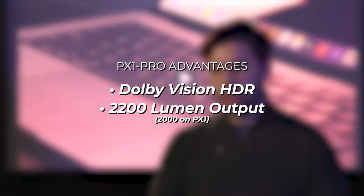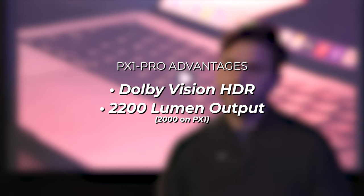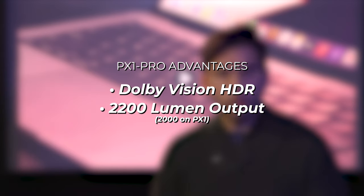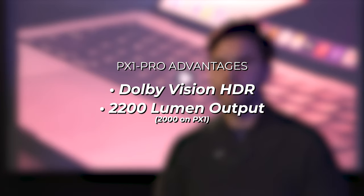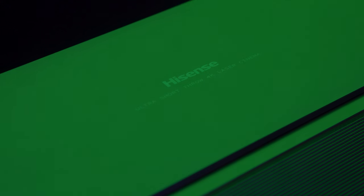What makes the PX1 Pro so pro? It really comes down to the inclusion of Dolby Vision HDR, which is a premium HDR format available on select content. The PX1 Pro also has a slightly higher output of 2200 lumens versus the PX1's 2000 lumens. There are also a few external physical differences, but seeing as both units reach 90 to 130 inches of coverage, we're going to focus on the PX1 Pro today.